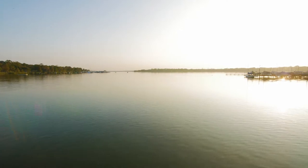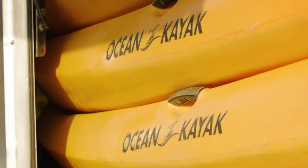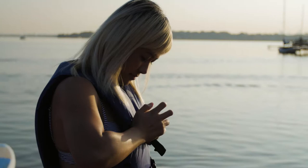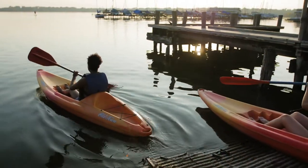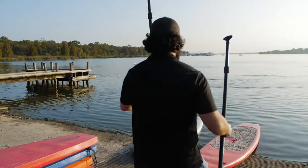You can't go wrong with spending an afternoon on White Rock Lake, and with White Rock Paddle Company you can rent a kayak or a paddleboard and enjoy the water. For newcomers, White Rock Paddle Company has instructors who are more than happy to show you the ropes. Operations manager John Young filled us in on the details.